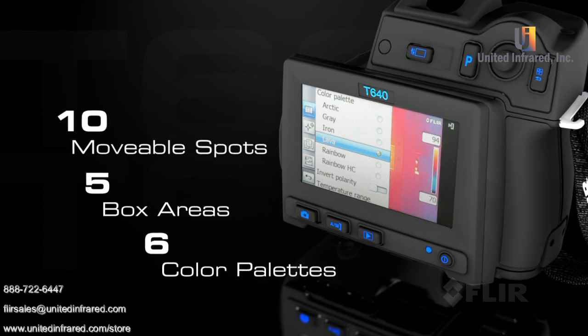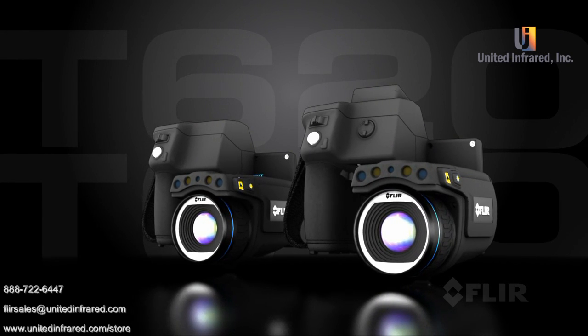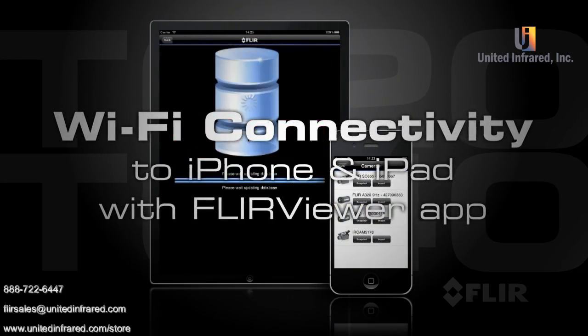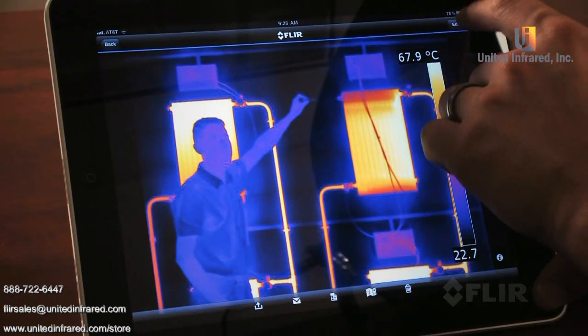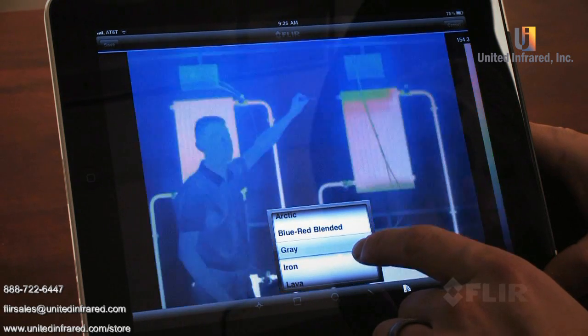And if that wasn't enough, both the T620 and T640 now have built-in Wi-Fi. Get the new FLIR Viewer app and connect to an iPhone or iPad. Import images from the camera, refine them further, and create reports. Then present the results on-site or by email.